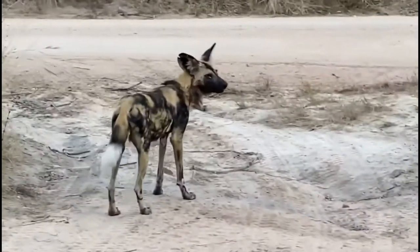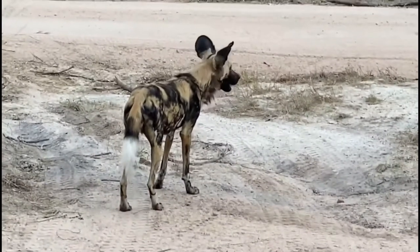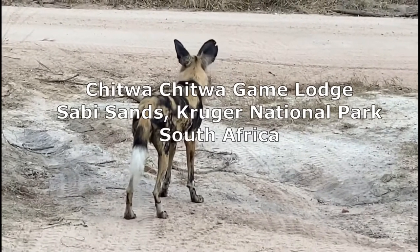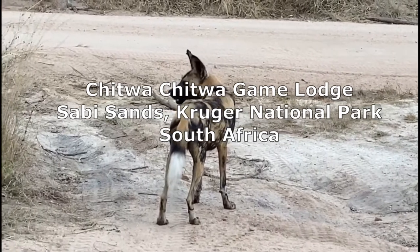Welcome back to Kruger Safari. We're very excited to share footage of African wild dogs recorded in the Chitwa Chitwa game lodge in Sabi Sands, Kruger National Park, South Africa.